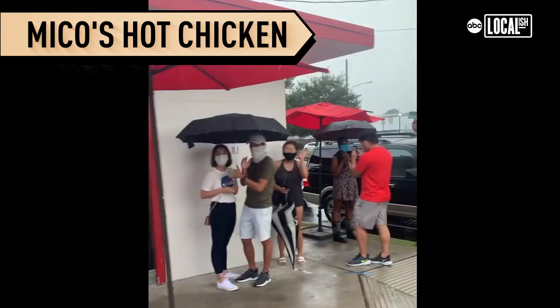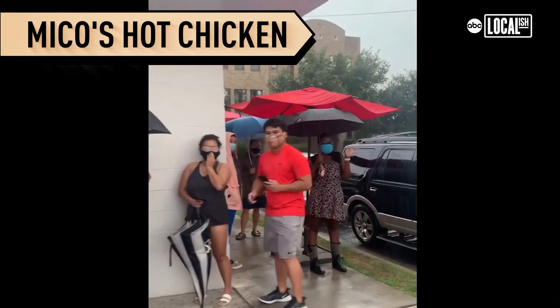Hi, my name is Kumiko. And I'm Chris. And we are at Miko's Hot Chicken. When the rain doesn't stop you from getting Miko's.